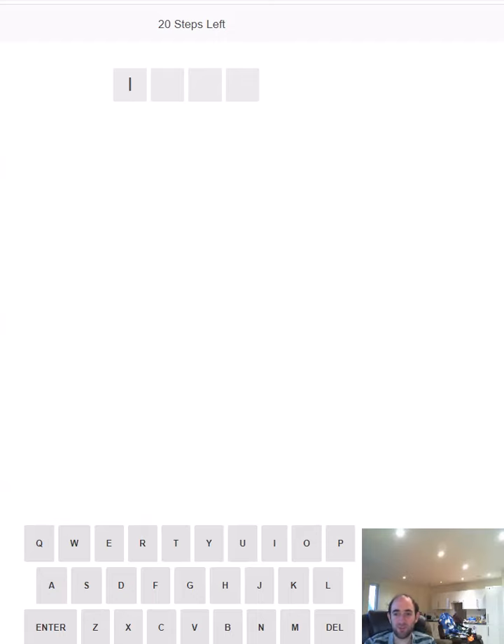Hello, today I'm attempting Step Door, which is a four letter, five letter, six letter, and seven letter word to be attempted consecutively but with only 20 guesses in total.